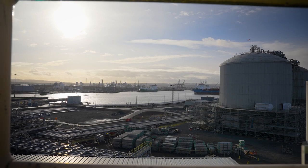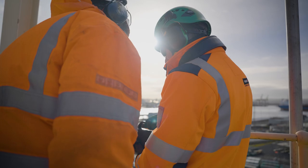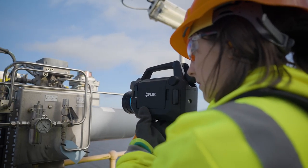If they hadn't found it with the optical gas imaging camera, this would have become a larger leak, and at that time the costing was about a million dollars a day. So as a result, they saw the real key benefit of optical gas imaging technology.